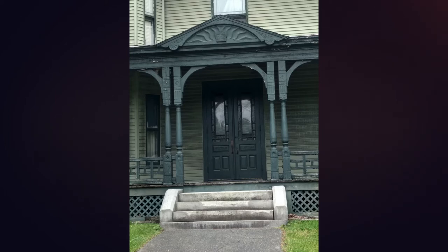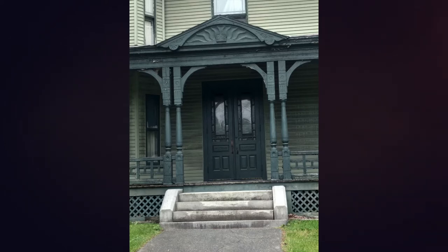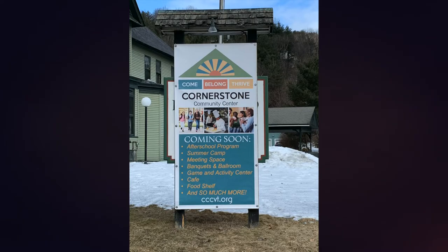Cornerstone Community Center is what's going on in Hartford Village right now. It's going into the old Elks building and it's creating a little bit of a buzz because there's a lot of work going into this really historic part of the upper valley. Cornerstone Community Center started under a little rural church in Hartford Village and has grown into its own space. What started as a food shelf and some wellness activities has really grown into something that's going to fill 25,000 square feet in the old Elks building. It's a really exciting project.